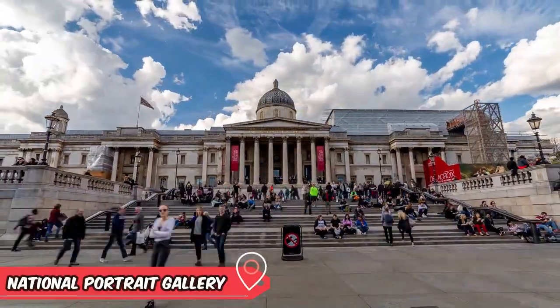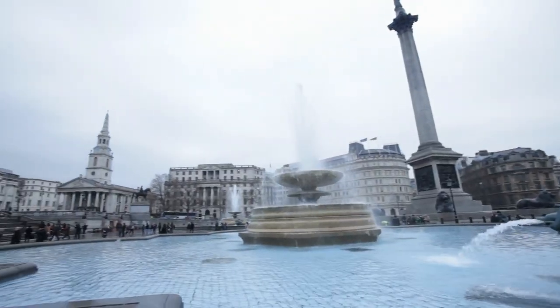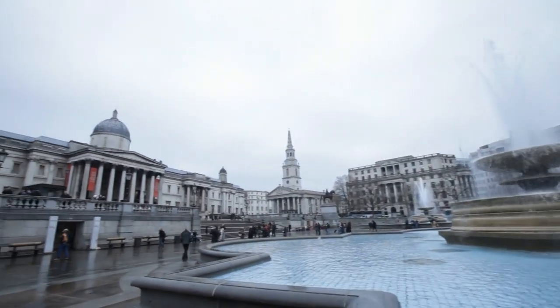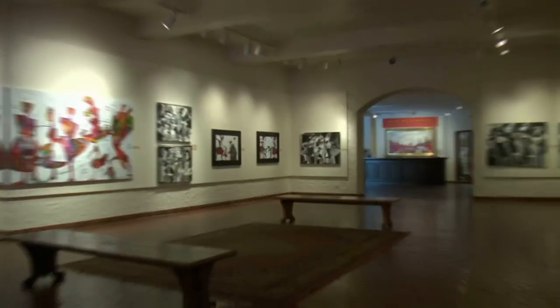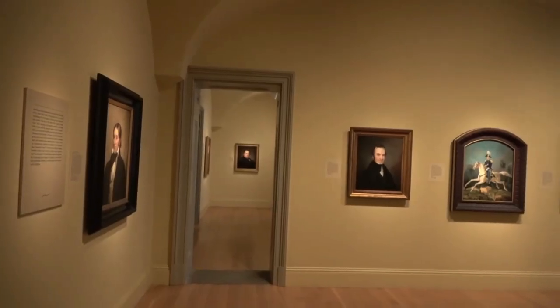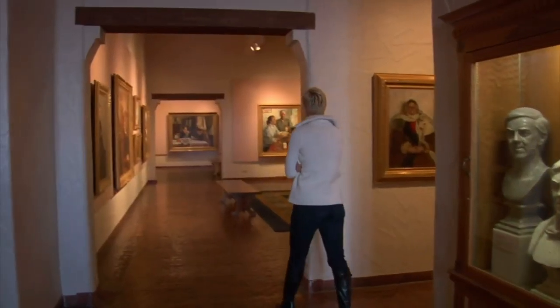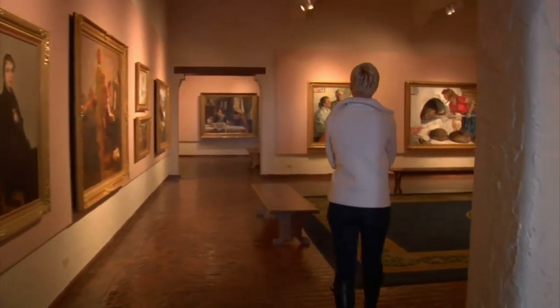Another famous place in London is the National Portrait Gallery. It is a treasure trove of famous faces and fascinating stories. From kings and queens to rock stars and Hollywood legends, the gallery is a visual feast for history buffs and art lovers alike. The gallery also boasts a range of interactive exhibits and events that bring the portraits to life.